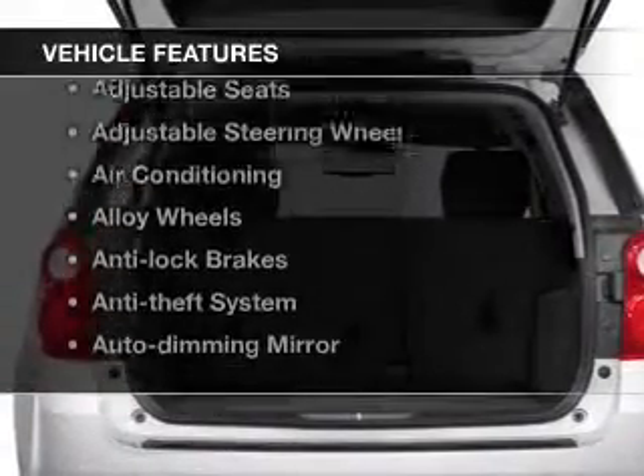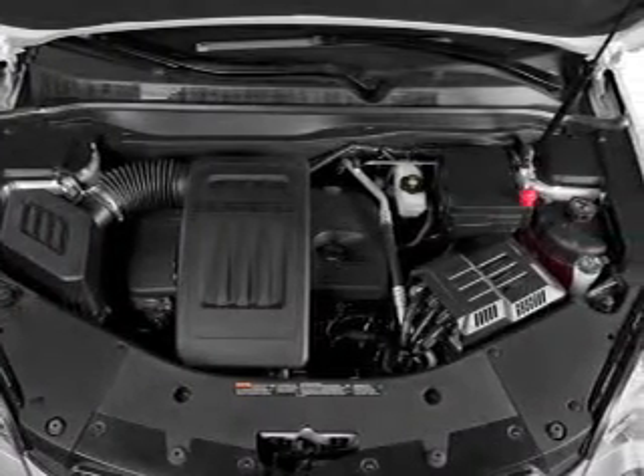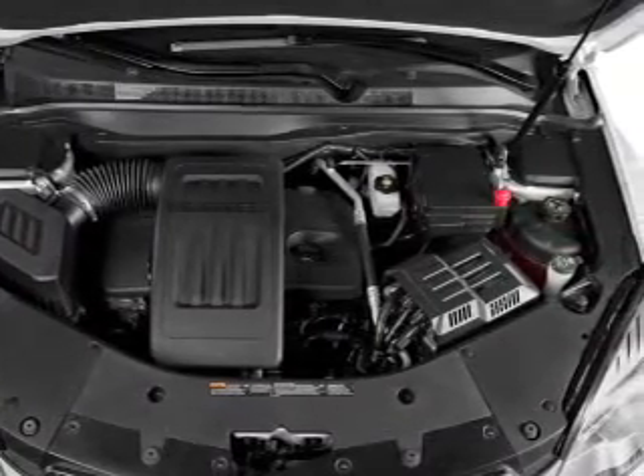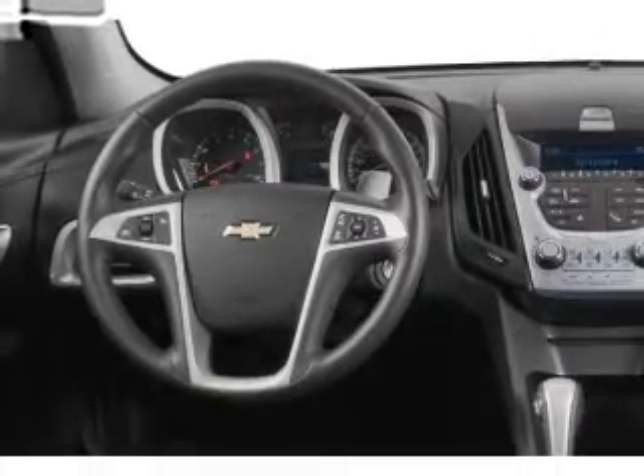Plus enjoy these notable features that are included in this vehicle: keyless entry, power windows, cruise control, Bluetooth wireless, an AM-FM stereo, a satellite radio, and power mirrors.